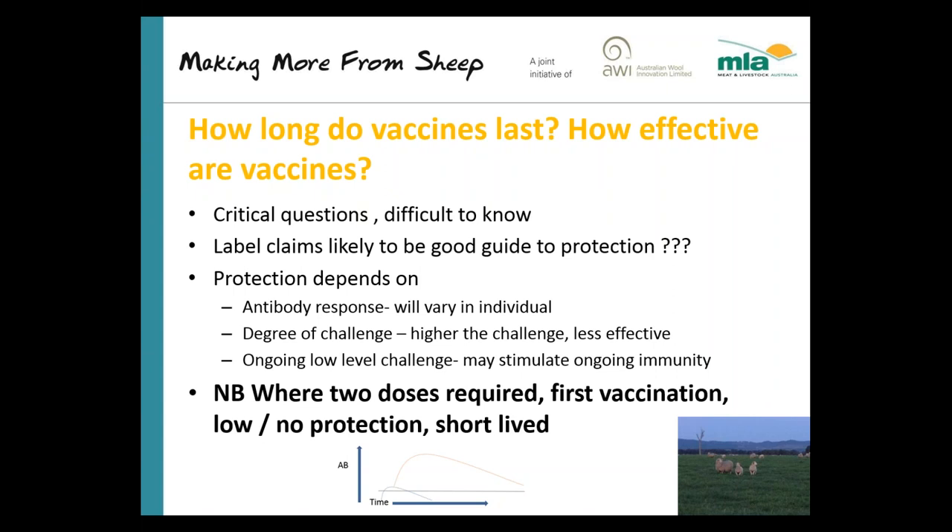The important point is that if two doses are required, the first vaccination gives little or no protection. You only get protection about seven days after you give the second vaccination, and then you've got fairly solid immunity.